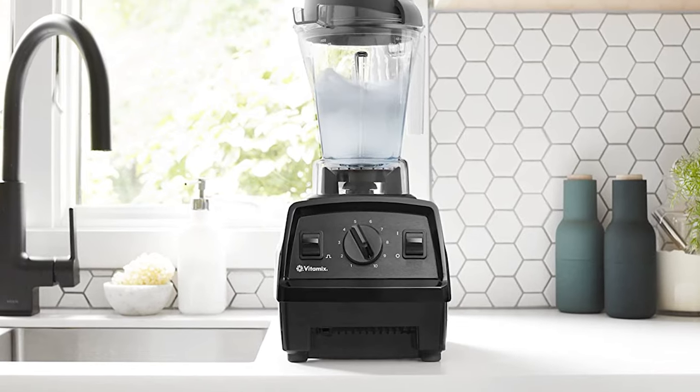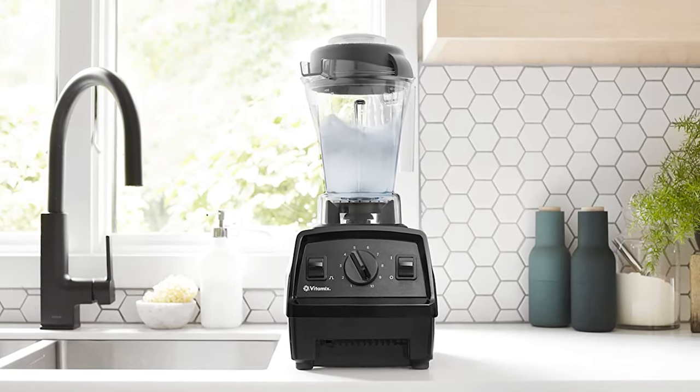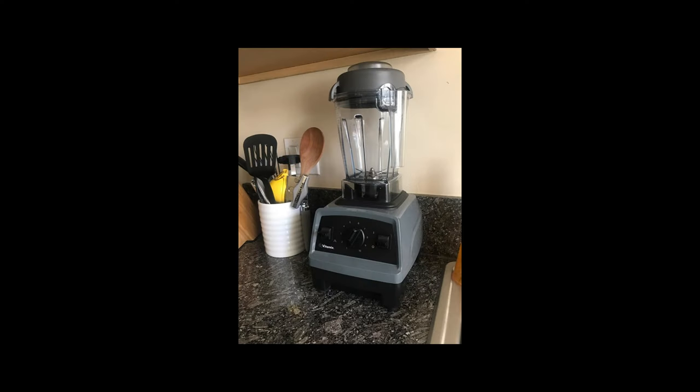The Vitamix Explorian line combines the power and durability of traditional Vitamix blenders in a no-frills package, ideal for buyers on a budget who want a brand-new blender. The small capacity means you'll have a harder time blending for a party. Vitamix offers a shorter 5-year warranty on this model.